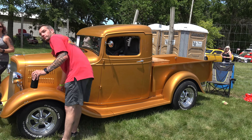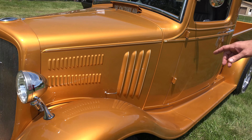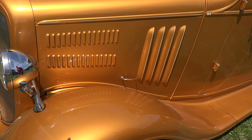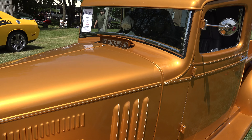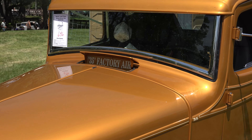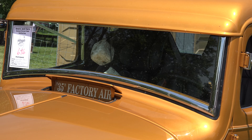Before you open that up, let's do kind of a walk around. I love this pressed venting — smaller and bigger right there. Is that original, that '35 factory air with that vent? Yep, the scoop was original, just to get some air in there. That is so nice.